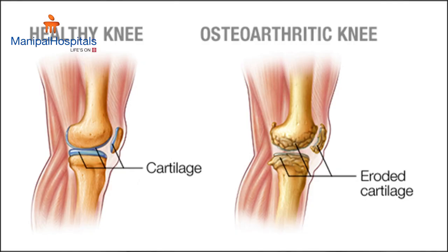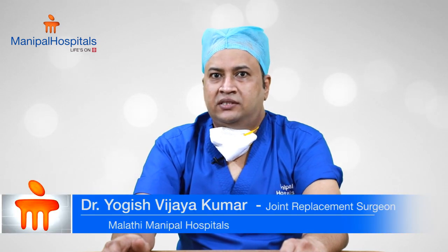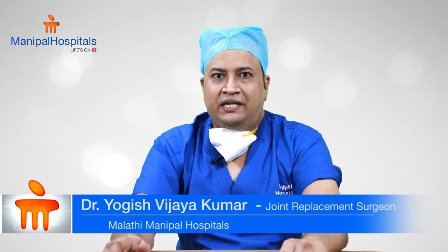Osteoarthritis or osteoarthrosis is an age-related degenerative disease which commonly affects the knee joint. Treatment relies on a combination of conventional medicine and lifestyle changes. There are pain medications which help, but they come with side effects on long-term use. Fortunately, home remedies, lifestyle changes, and natural methods can help manage osteoarthritis of the knee joint with minimal side effects.